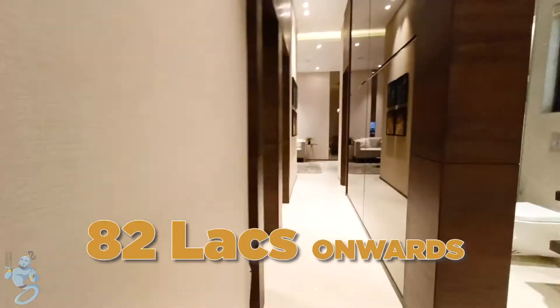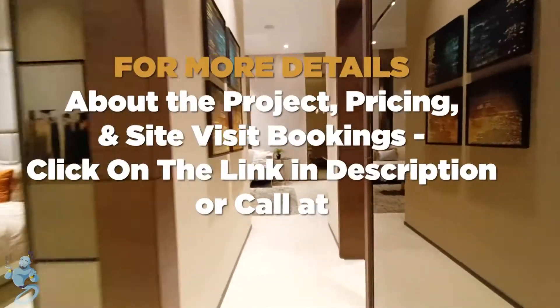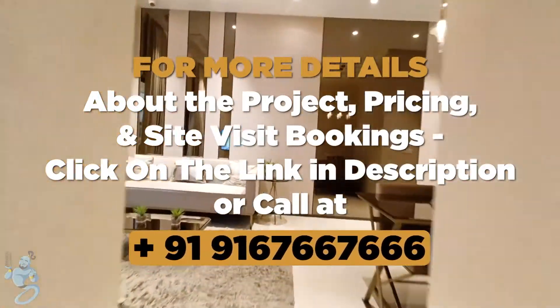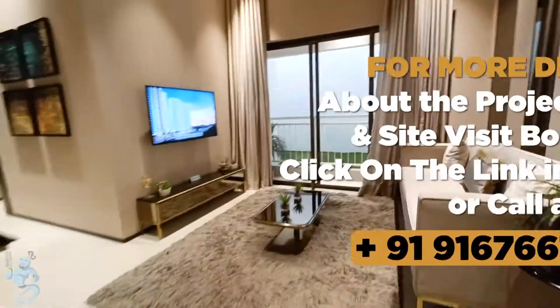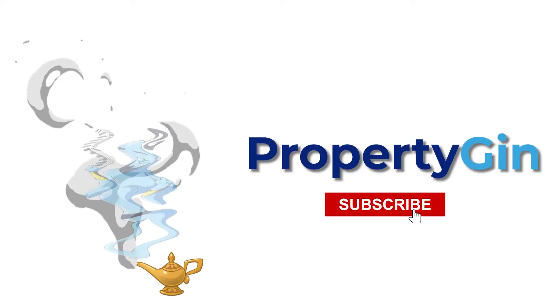So this was a 3-bedroom apartment here at Sunteck Maxx World, Naigaon East. You can book this flat starting at 82 lakhs onwards. To know more about the project details and site visit bookings, WhatsApp or call us at 9167 667 666. Also don't forget to like the video and subscribe to the channel if you haven't already, for more such house tours and real estate info.